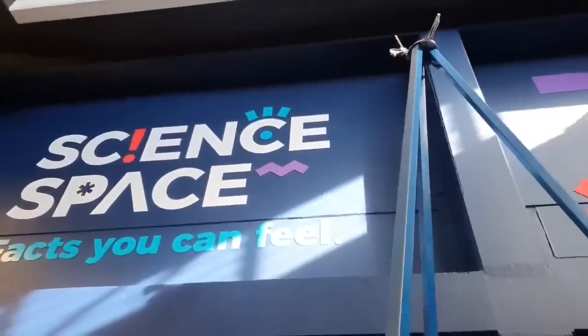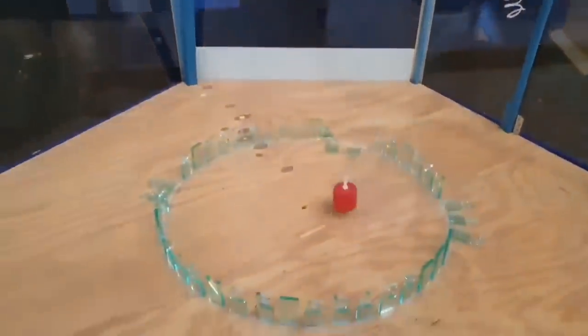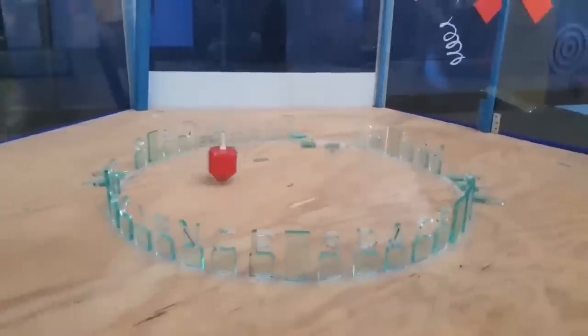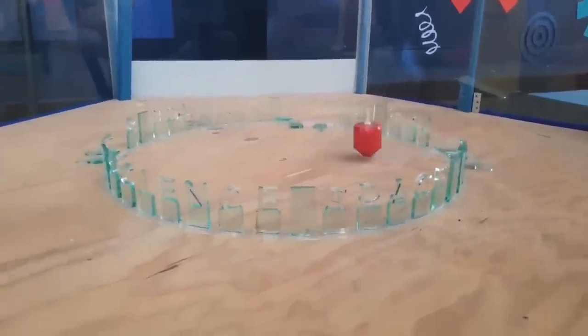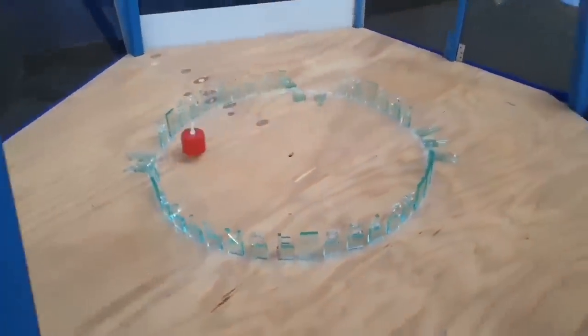We are here today at Science Space to observe this Foucault pendulum. The globe model claims that this device can be used to demonstrate the Coriolis effect, and therefore prove that Earth is rotating. As always, flat earthers are misunderstanding proof because you do not prove things in science — you try to collect evidence for or against something. But yes, Foucault's pendulum is a demonstration of the Coriolis effect in action.